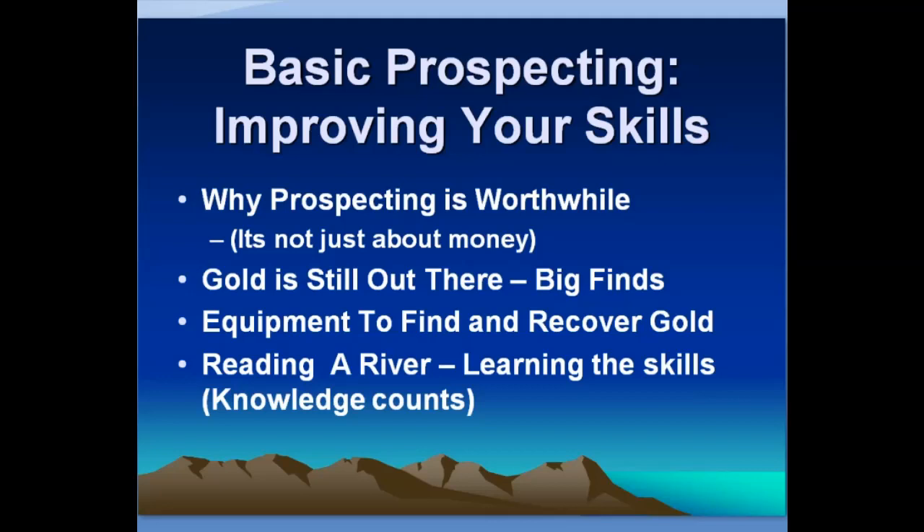The gold is still out there and there's still really good finds being made. A friend of mine a few years back found a 75-ounce nugget with his metal detector and sold it for an amount that would let you buy a new house and a car in most places in this country. There's still good finds being made, and I've had days where I found more than a thousand dollars worth of gold in a single day. It's well worthwhile — there are big finds being made.